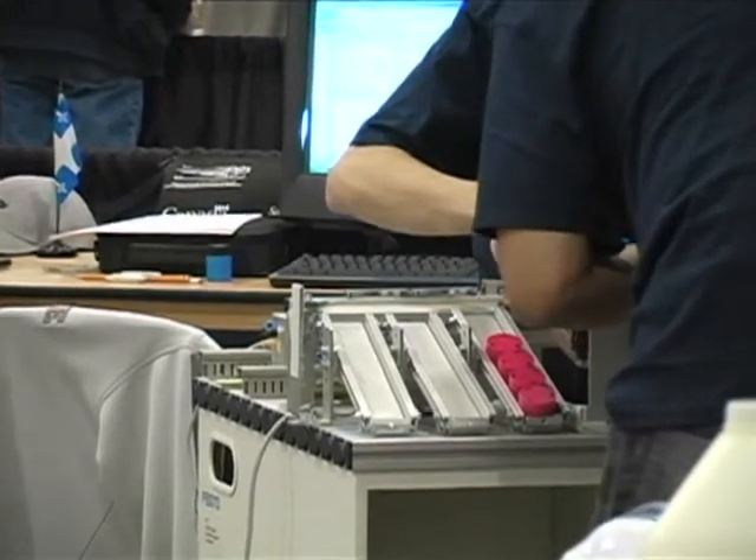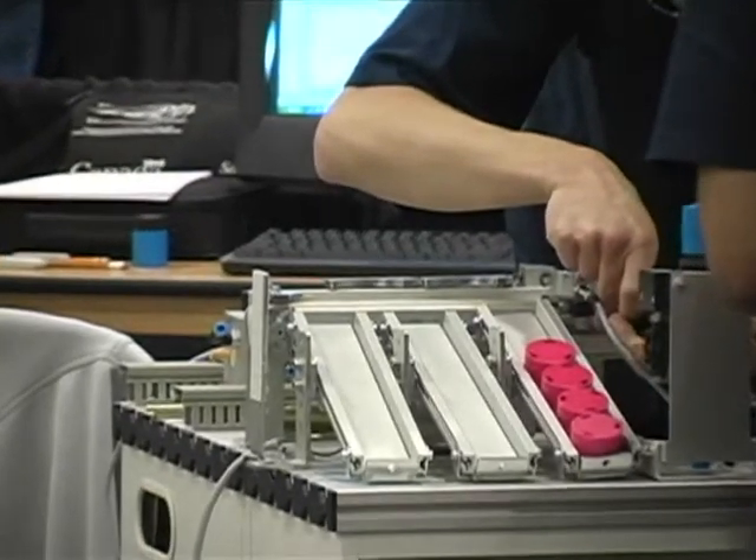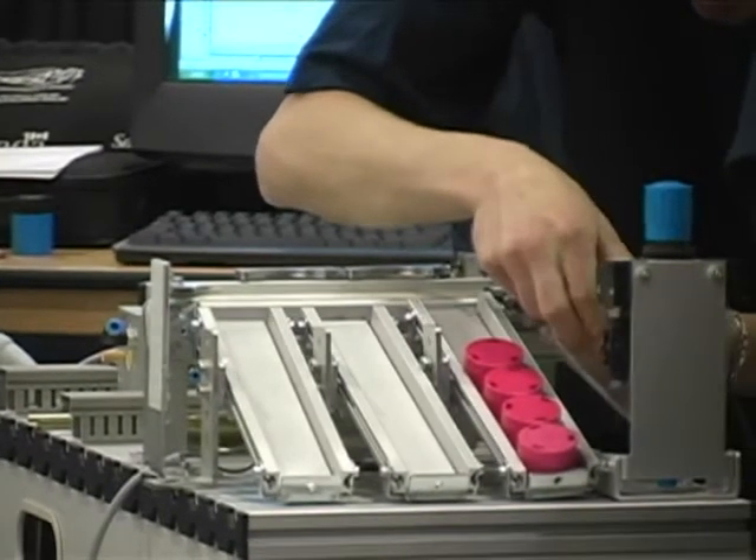The electrical wiring involved in this work includes input and output connections, sensor and motor wiring, switches, push buttons, and pneumatic solenoids.